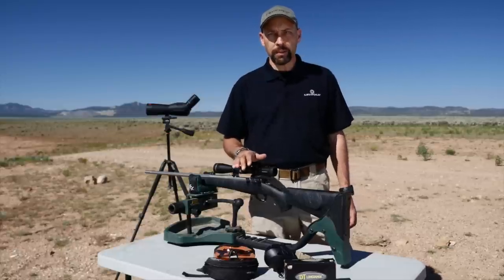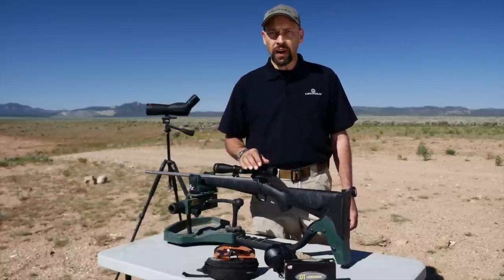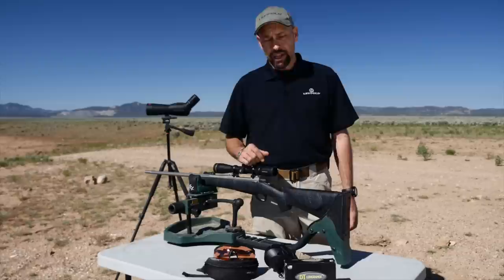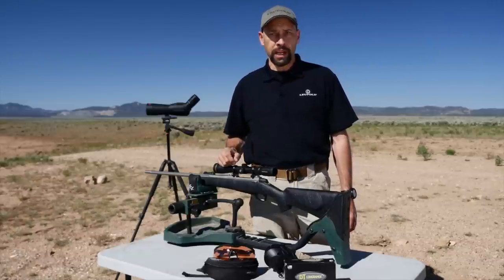Our test model is the 3 to 9 by 40 millimeter with the FireDot Duplex reticle, but they're available in five different reticle configurations, including ballistic drop compensation. Custom turrets are available to further customize your scope-rifle-ammo combination.